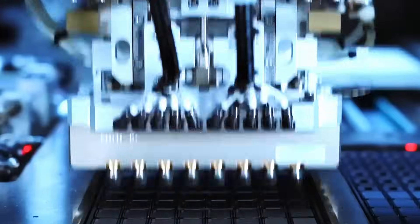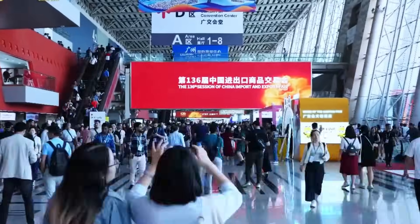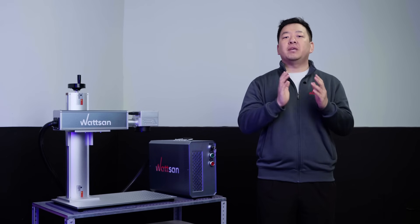24,000 companies, latest innovations, and visitors from all around the world. This is Canton Fair, and Watson is going to be there.